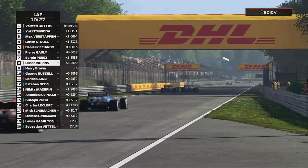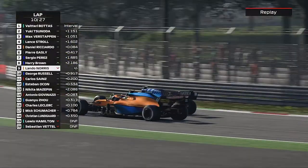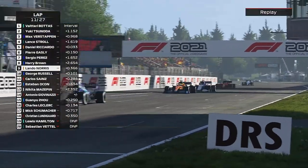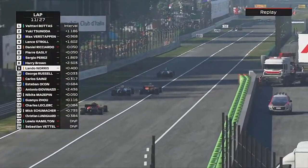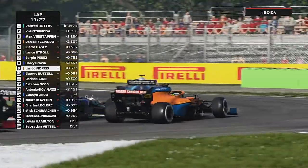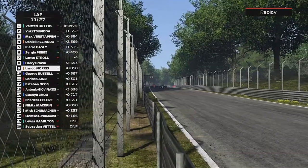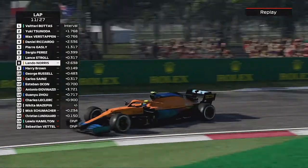We have no pace on these hard tyres, and Lando into the Parabolica is going to try around our outside. He might, but now he has a go into the first chicane. George tries around the outside — who's going to be latest on the brakes? Lando tries to force his friend and former F2 competitor wide. But coming under the old track layout into the chicane, this time he's got us.